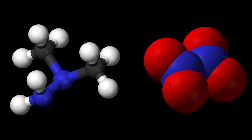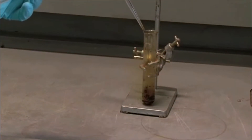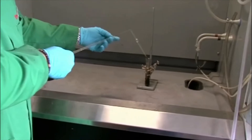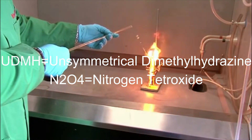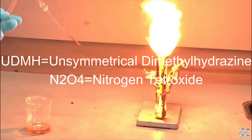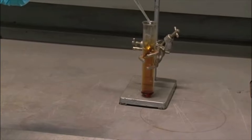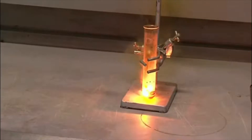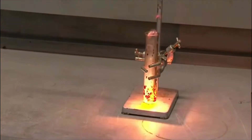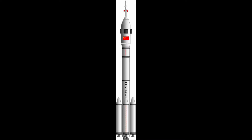Next up in B tier, we have unsymmetrical dimethyl hydrazine and nitrogen tetroxide. These propellants are hypergolic, meaning they explode immediately upon touching each other. This means that rockets using UDMH and N2O4 don't need heavy ignition systems. UDMH stands for unsymmetrical dimethyl hydrazine, and N2O4 is the chemical formula for nitrogen tetroxide. UDMH and N2O4 have very similar uses to hydrogen peroxide, often being used for reaction control thrusters. However, due to the higher specific impulse of UDMH and N2O4, it is also a viable propellant for a main propulsion system and can be seen on rockets like China's Long March 2F.